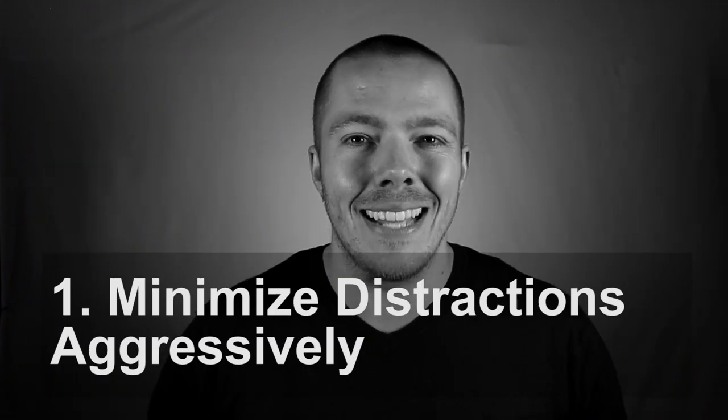Number one: you've got to minimize distractions. One of the reasons why studying or working from home is so insanely stressful is you get interrupted constantly — by siblings, by your mom and dad, by your spouse or your girlfriend or your boyfriend. These interruptions add up; they make it so that it takes longer to do everything. And since your workload is the same, it's going to feel like you have more work because everything is so inefficient.